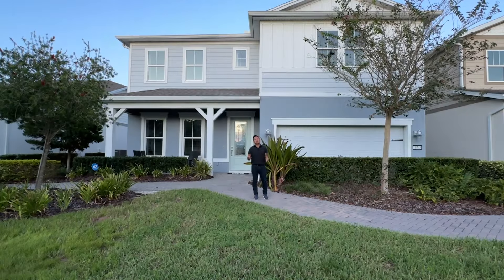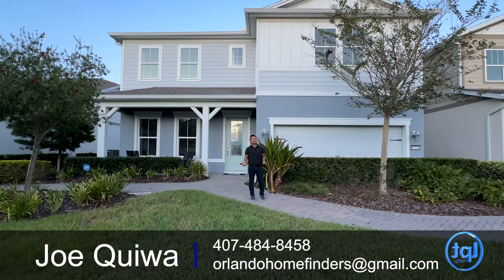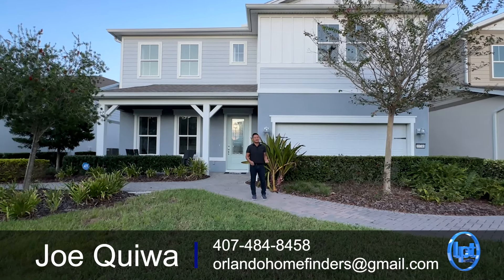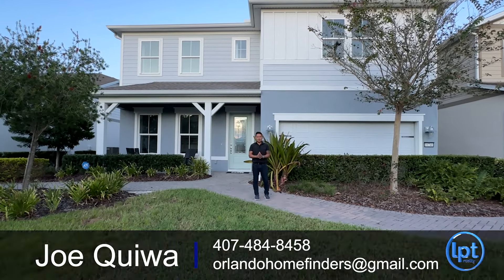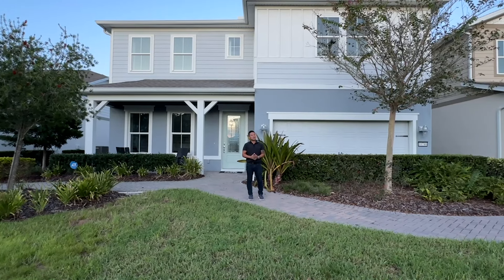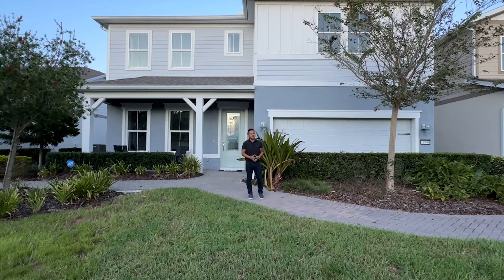It's a gorgeous two-story home with all the upgrades you're going to need — under 2,900 square feet, four bedrooms, three and a half baths, two-car garage, and it is available at time of filming. It may be sold by the time I produce this, but it is available right now. If you want to see it, please give me a call at 407-484-8458 or email me at orlandhomefinders at gmail.com.